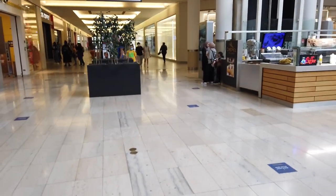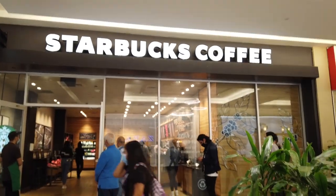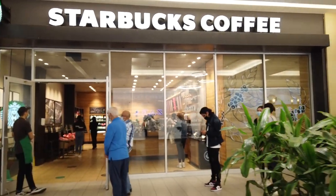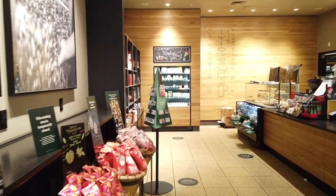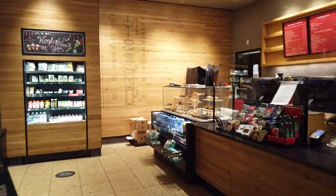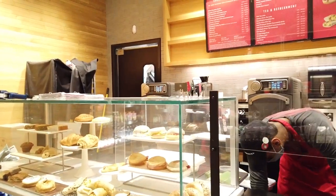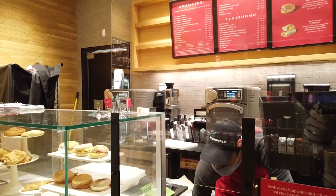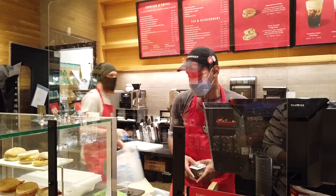Now we're heading to Starbucks — it looks like a huge line. Each time they only allow one or two people in. Here we go. I ordered a large strawberry Frappuccino with no additional sugar and no whipped cream.